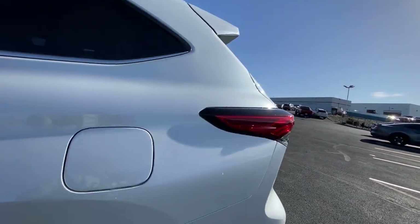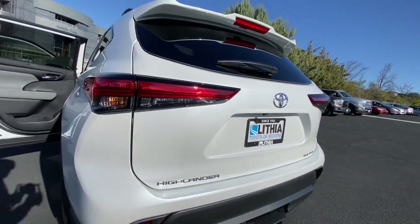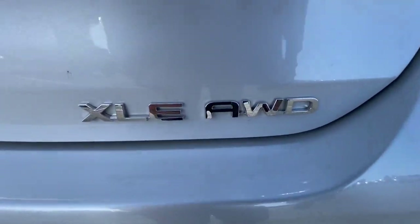Treat yourself to a test drive. Our knowledgeable staff is here to make your experience easy and fun.